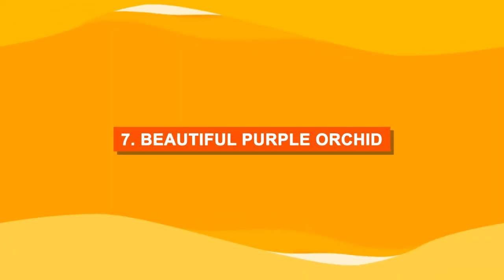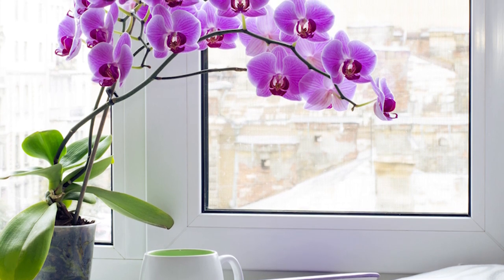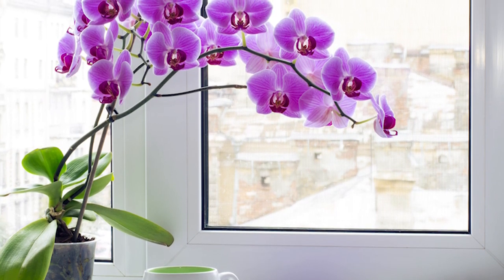Number seven: beautiful purple orchid. Orchids do well indoors, and colorful ones will surely make your windowsill look awesome.